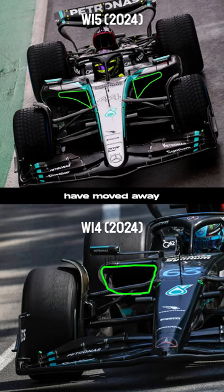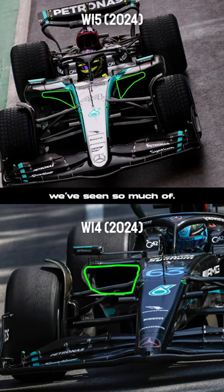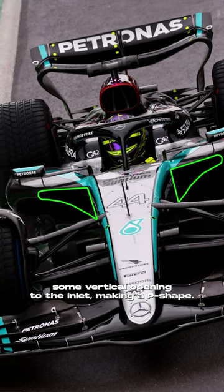For their sidepod inlet, Mercedes have moved away from last season's huge inlet and more towards the Red Bull-like solution we've seen so much of, but they've not fully adopted this and have retained some vertical opening to the inlet, making a P-shape.